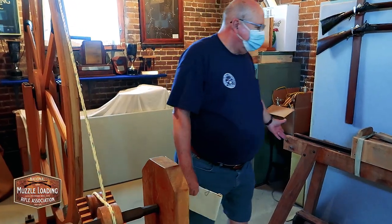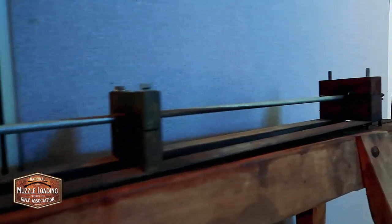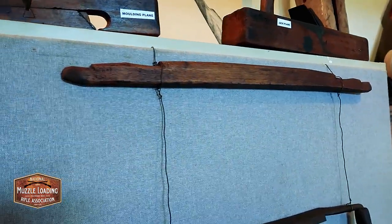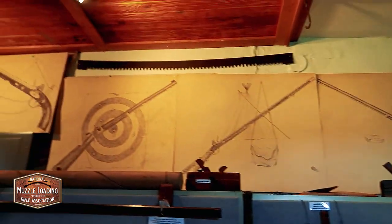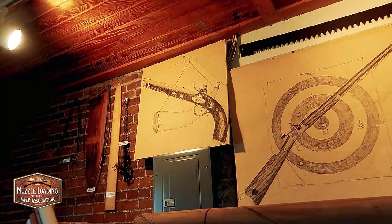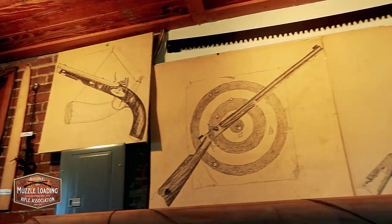Over here we have a rifle machine and several tools. One of them I have no idea what it is. We also have four ink drawings made back in 1976 by an artist by the name of Vensky. They show our four principles here: pistol, rifle, primitive, and shotgun.